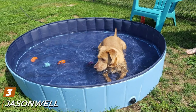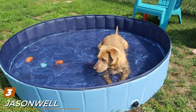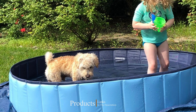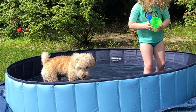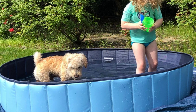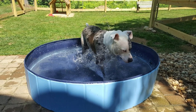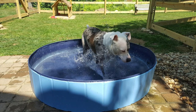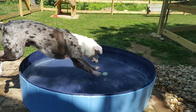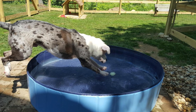The number three position is held by the Jasonwell Foldable Dog Pet Bath Pool. Your little ones aren't the only ones who get warm during the summer months — this model is a great kiddie pool for dogs who love to splash and play while staying cool. It's a good pool for kids as well, and it comes in five sizes to accommodate whoever is using it. It's easy to set up with no inflation needed — just open it up, lift the sides, and add the water. As the pool fills, the water pushes the sides up, keeping them upright while your pets splash around.